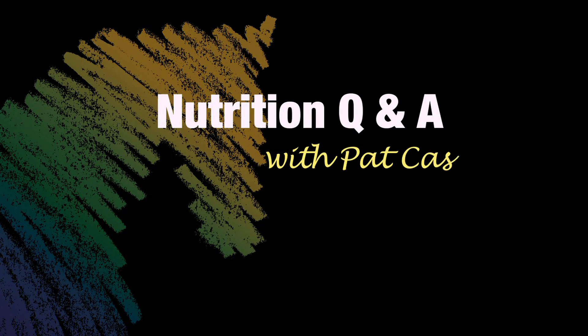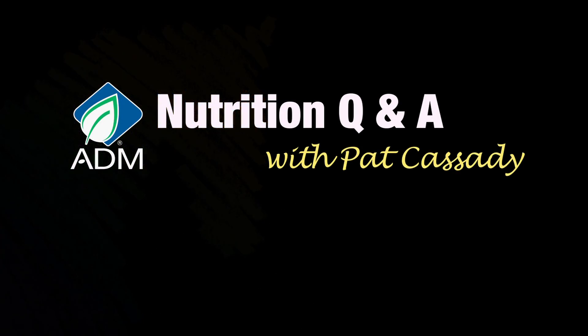It's Nutrition Q&A with Pat Cassidy, brought to you by ADM Alliance Nutrition. Hi, I'm Rick Lamb. Pat, today's question is: what do I need to know about ulcers?